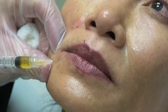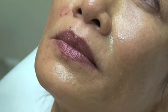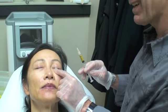Platelets release a variety of factors that respond to tissue injury, so by concentrating them at a certain spot in the skin, the body's natural capacity for healing is enhanced. What could be safer than having the product you inject for facial rejuvenation be from your own body?